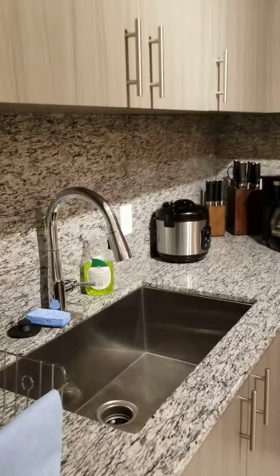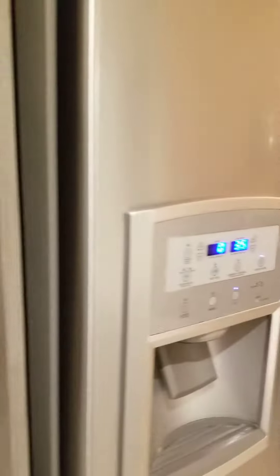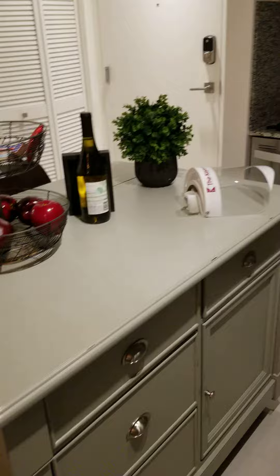So we have the kitchen, oven, also we have the microwave, here we have the refrigerator, and a little aisle here in the kitchen.